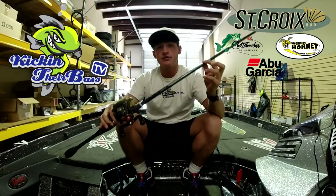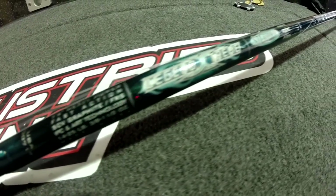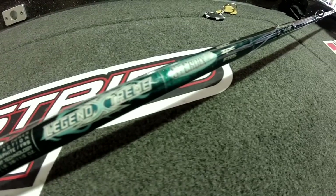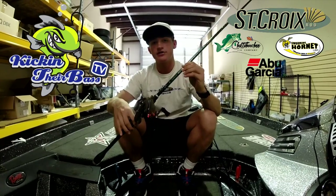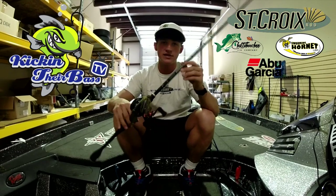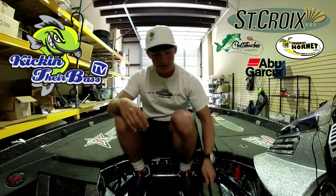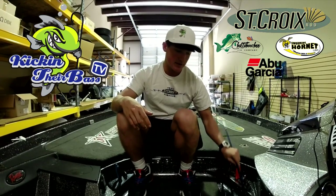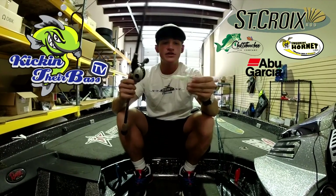The rod for the jig is a Legend Extreme by Synchro Rods on a heavy action. These are my favorite rods. If they're a little out of your price range, they also have other options like Mojo Bass, the Triumphs, and the Legend Tournaments — like this one right here, a Legend Tournament.